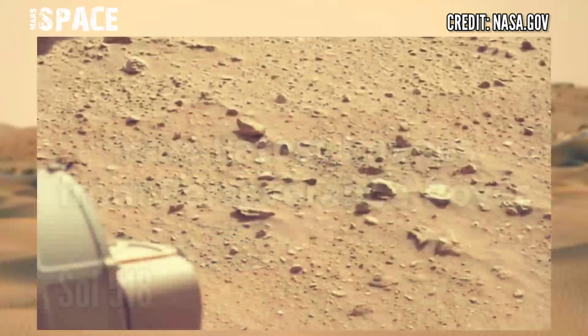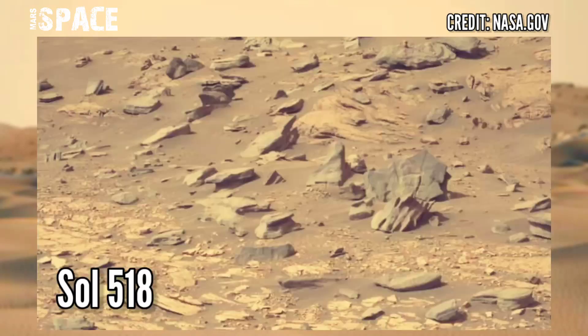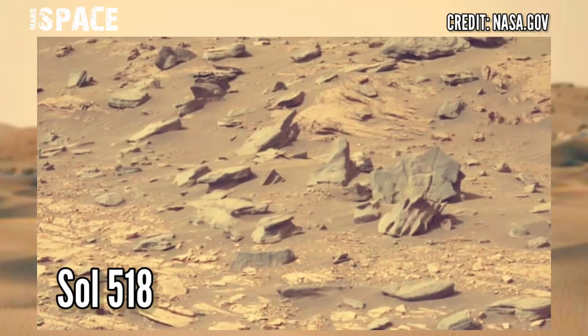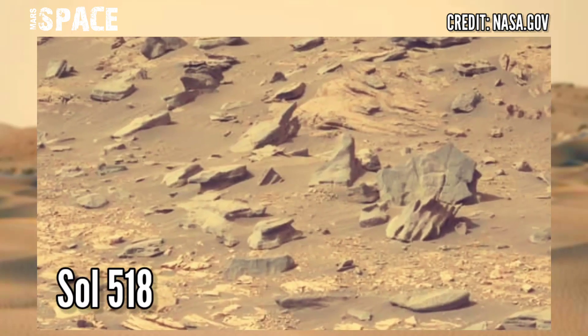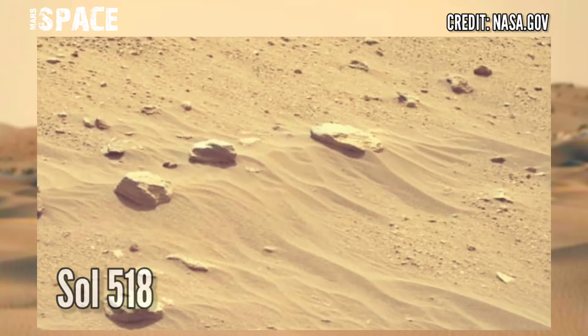Here are new images of Mars from NASA's Mars Perseverance rover. The Perseverance rover acquired these images at the surface of the red planet — footage captured on mission Sol 518, 5th August 2022.